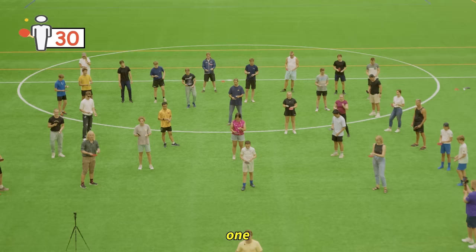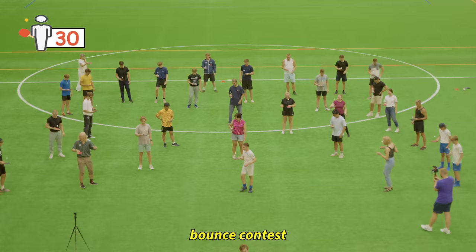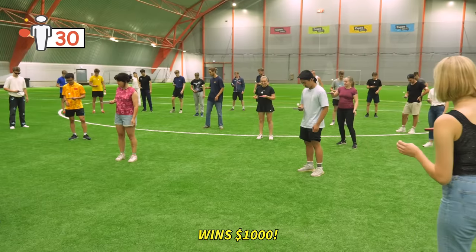Three, two, one, go! We hosted the world's first ping-pong bounce contest and the last person to drop their ball wins $1,000.